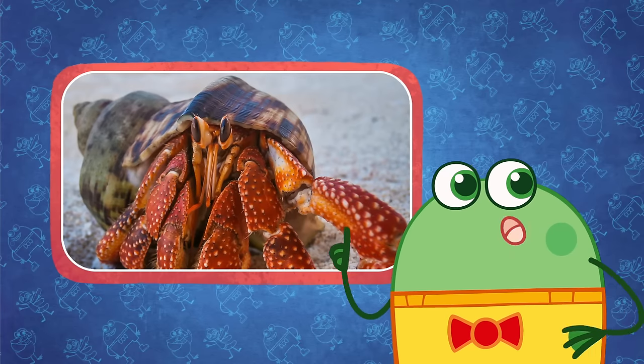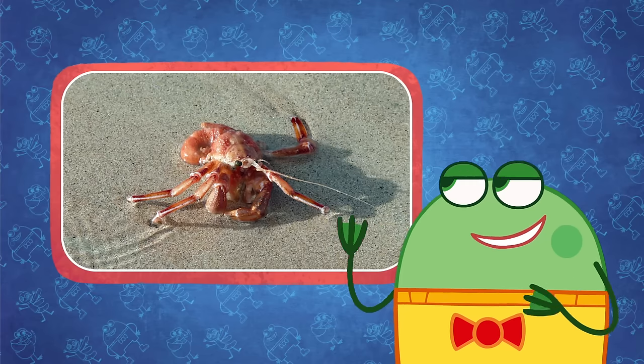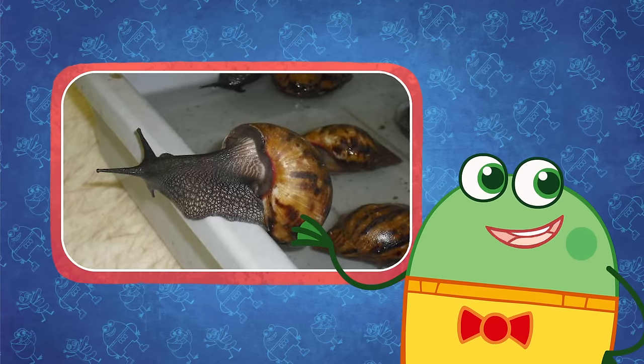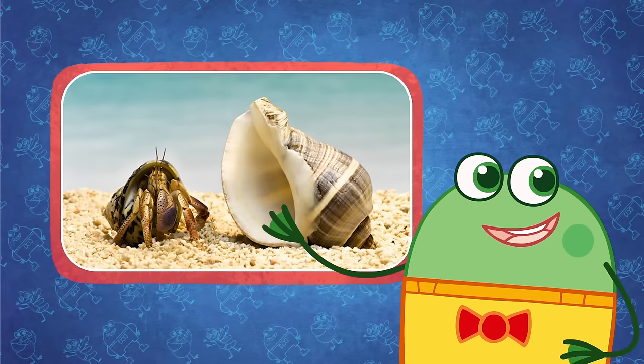Hermit crabs are colorful little crabs which live in the Great Barrier Reef. They're actually crabs in snail clothing. They borrow empty shells from snails for protection and change shells as they grow.